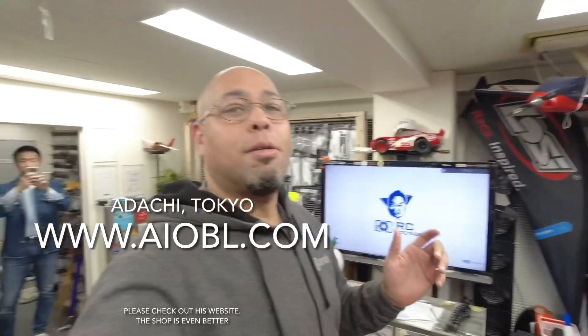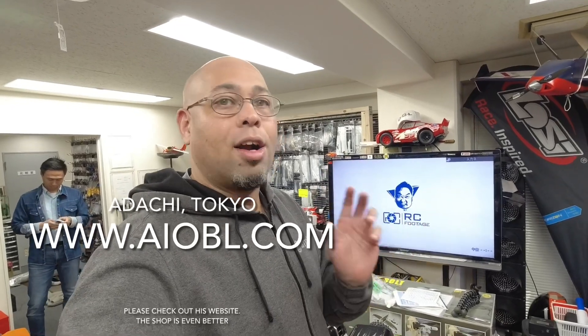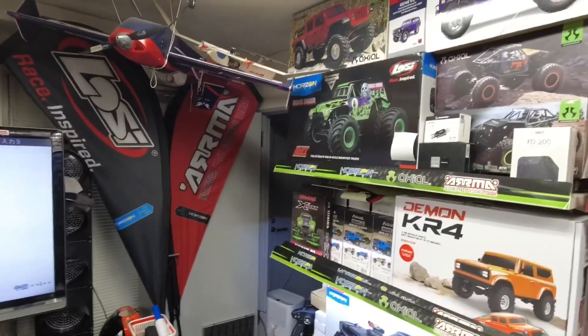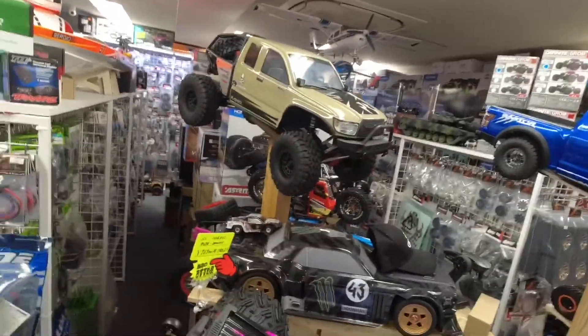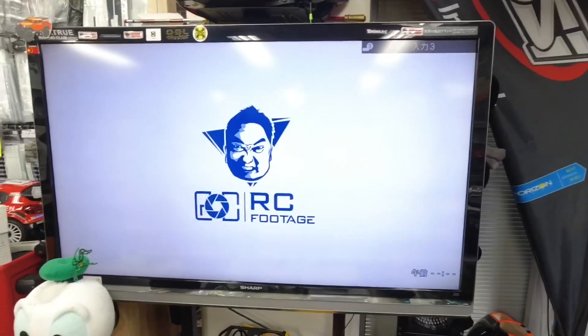Once again, I'm going to stop here because I want to do some shopping. But if you like the content here, if you're in Japan and you're looking to get an American rig, I highly suggest you come to this place. The website is OBLRC, but it's actually AIOBL. Great shop — this is paradise. You do not have to sacrifice living in Japan and not being able to enjoy the RCs that you would normally enjoy back home. This is a playground, this is paradise — come on in. Check out his web channel RC Footage. Thank you very much. Peace.